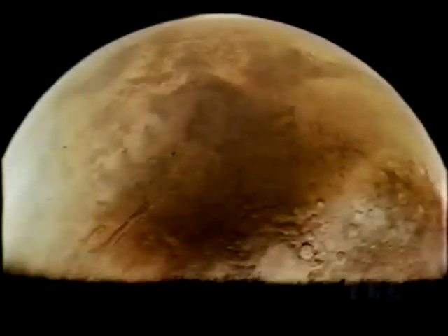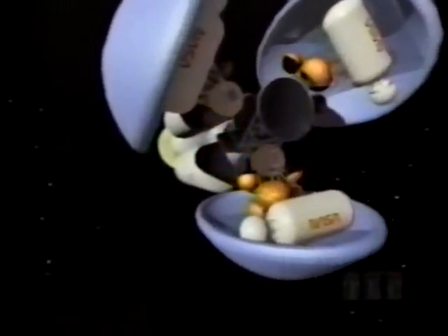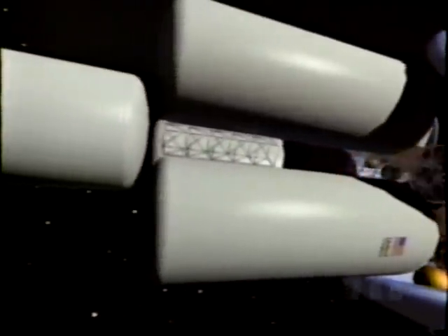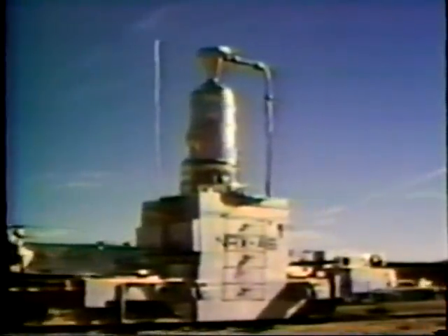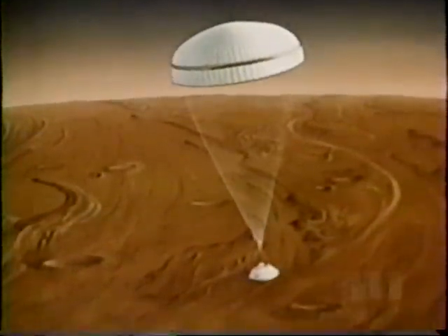The space age has only increased our fascination with Mars, and sometime in the 21st century, a human expedition will almost certainly take place. The outbound journey will last six to nine months in a ship that might be powered by nuclear engines. In the 1960s, nuclear rocket engines were tested in the Nevada desert — they may offer the most efficient and quickest route to Mars. In 1976, two Viking spacecraft gave us a glimpse into the future.